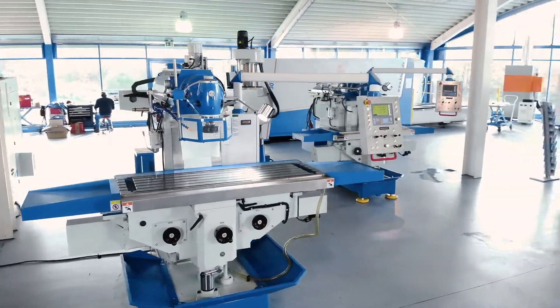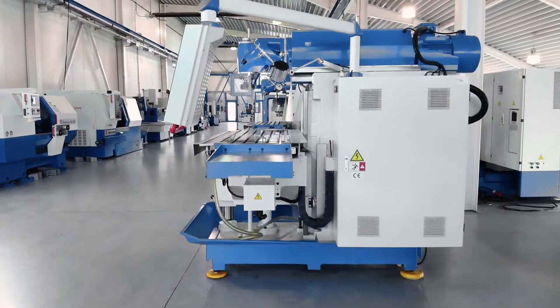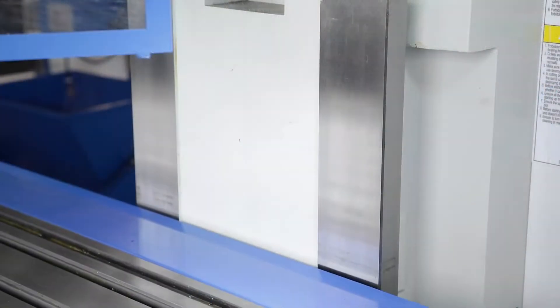The high-quality heavy machine frame is manufactured using modern casting and machining techniques and is characterised by large precision ground guideways.